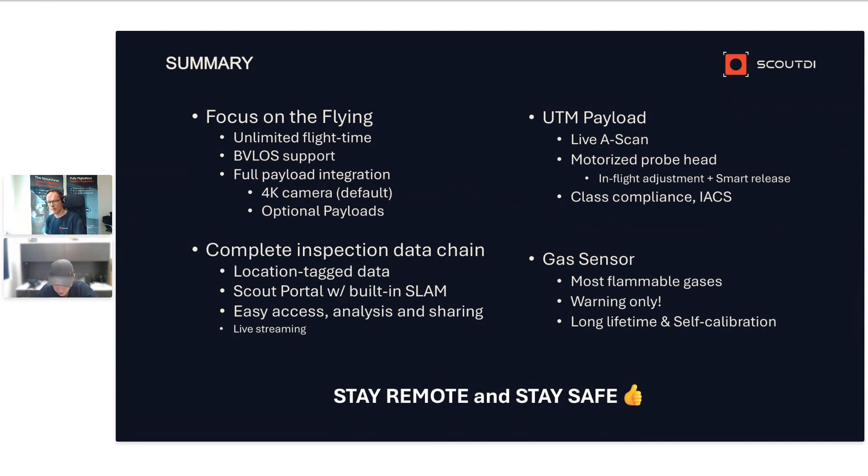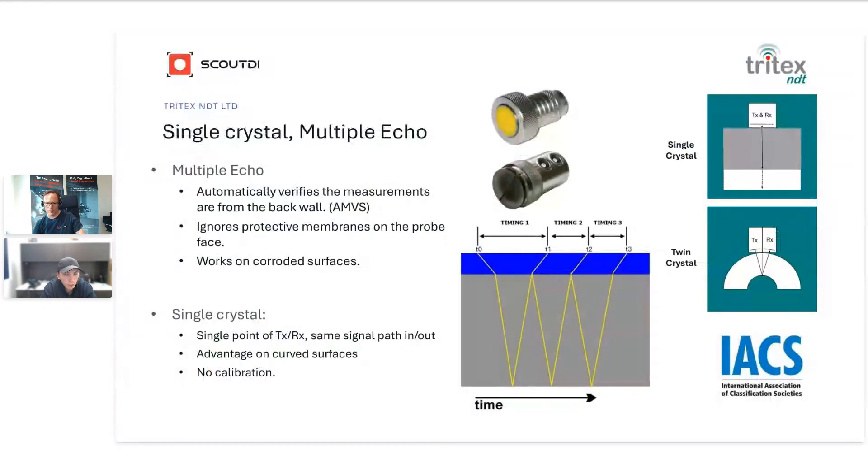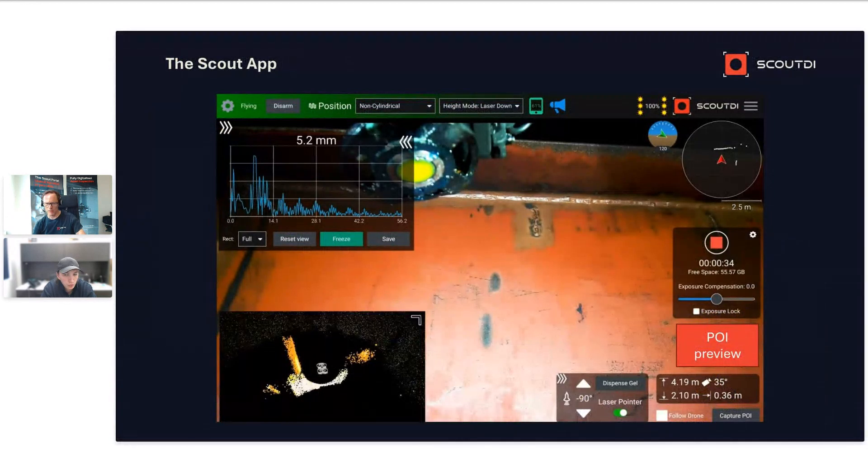A couple more questions. What's the tether length? Currently the standard tether length is 40 meters. And can you build 3D point cloud models? Yes — you have a 3D point cloud model live on the tablet as you fly, visible in the bottom-left corner of the screen. This is a few months old so it looks better now. If you tap on the point cloud, it fills the screen and the video feed goes to a small window — you can switch between them. And also in the Scout Portal, you get a point cloud that shows you where you took all 4K photographs and where all the UT measurements are.